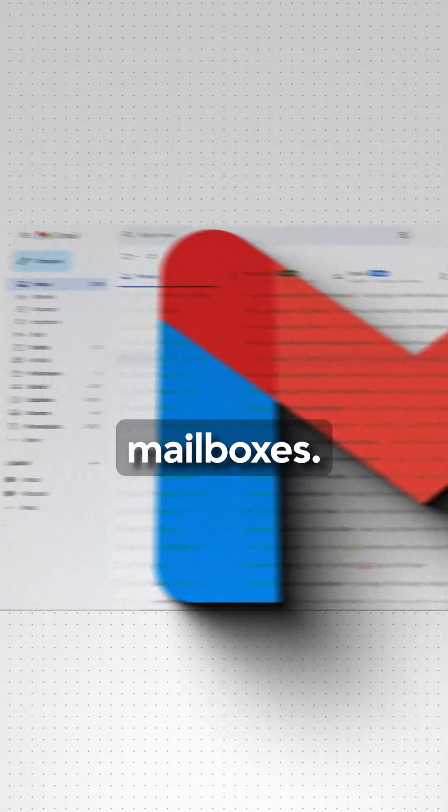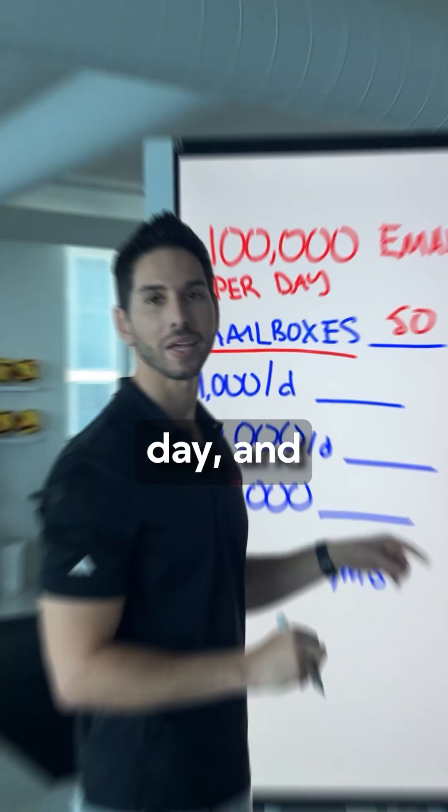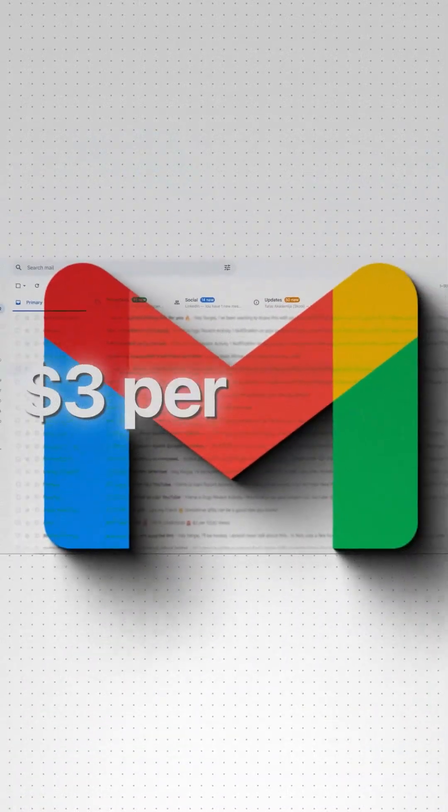You need to add mailboxes. Each mailbox is capable of sending up to 50 emails per day, and each mailbox costs $3 per month.